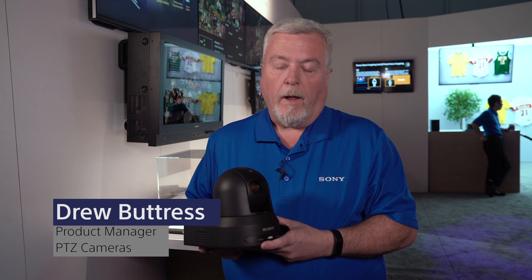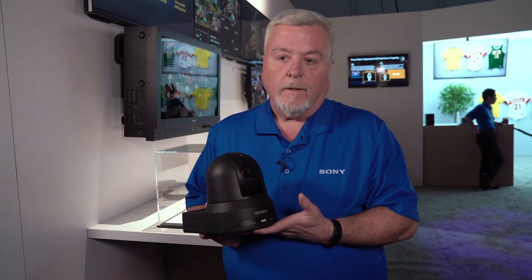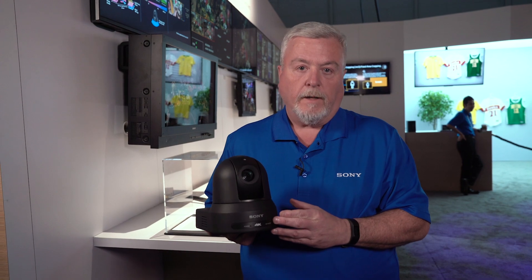Hi, my name is Drew Buttress, product manager for Sony's PTZ cameras. We are excited at this year's NAB to be announcing Sony's first 4K IP streaming PTZ camera, the BRC-X400.